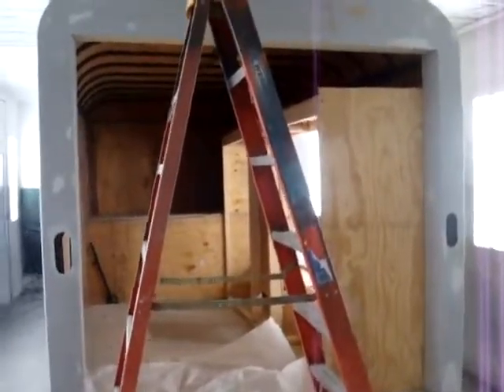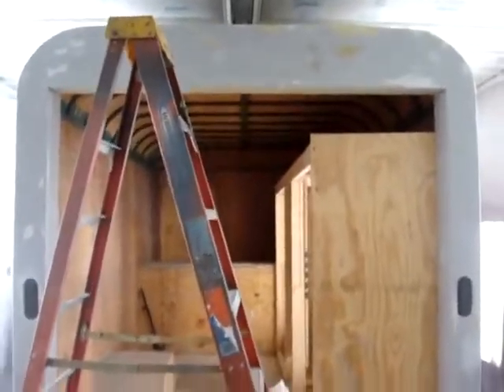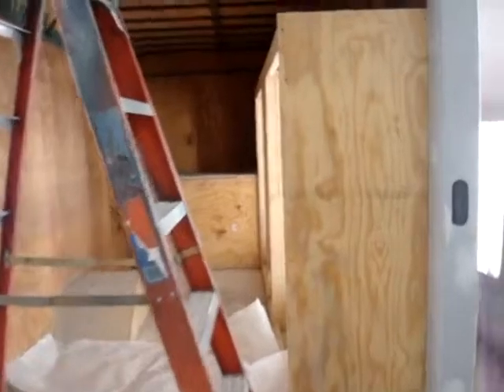This is the custom tailgate trailer that Precision Restorations is building for Tri-Eagle out of Tallahassee, Florida. They're an Anheuser-Busch distributor.